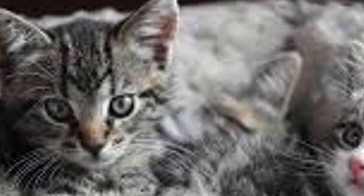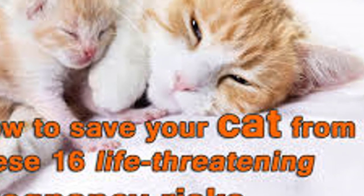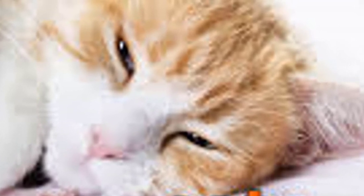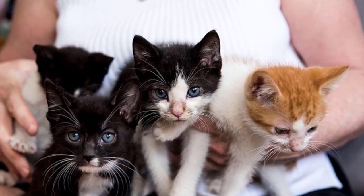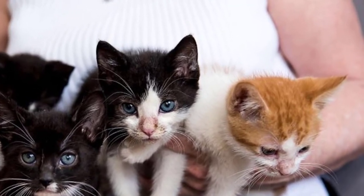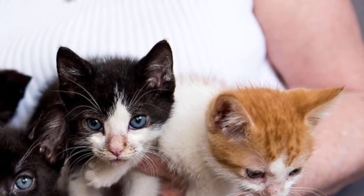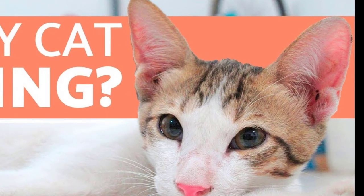Visit a vet to induce ovulation. Cats are so-called induced ovulators, which means that ovulation occurs after their vagina is stimulated during intercourse. The good thing about ovulation is that it stops the heat cycle for 35-40 days, during which your cat won't be able to become pregnant. You don't want to let your cat mate, but your cat's vagina can be stimulated artificially in the veterinary clinic. Please note, there are many manuals on the internet showing how to do this at home — don't try it.